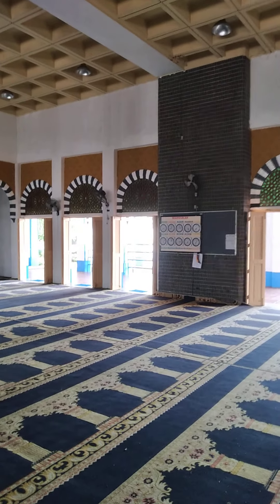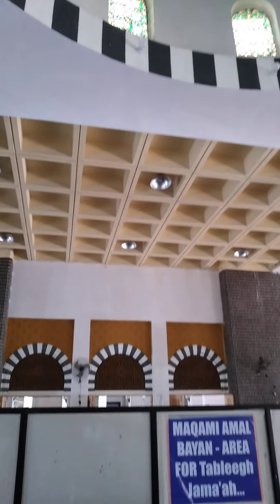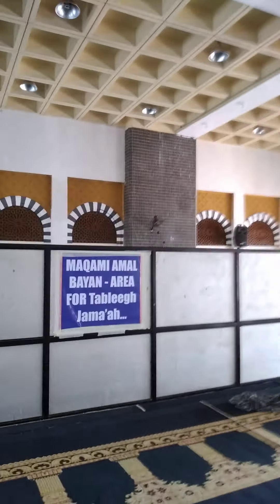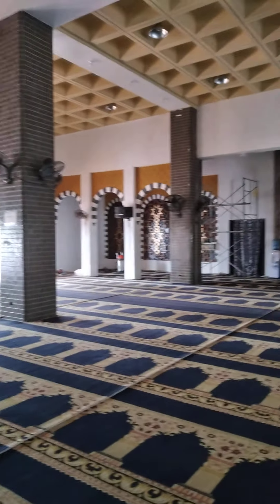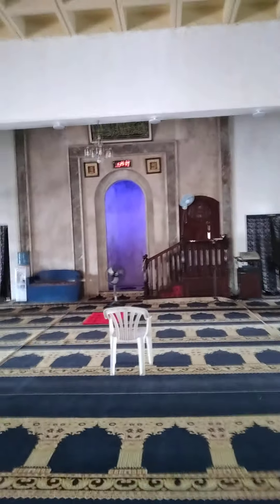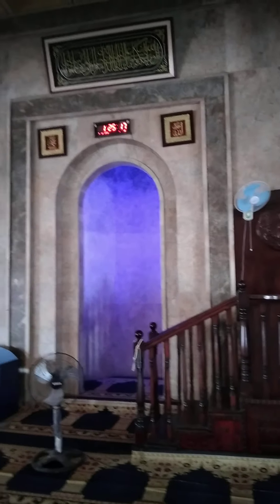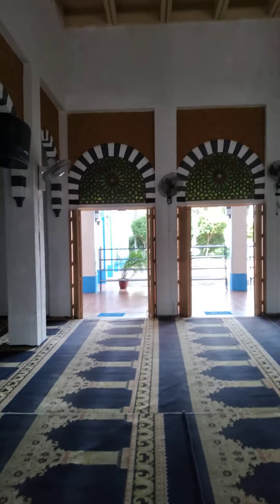This is a dome — a very nice dome here. Alhamdulillah, it's a very nice dome. Alhamdulillah, Mashallah, it's a very nice masjid. It's very clean.